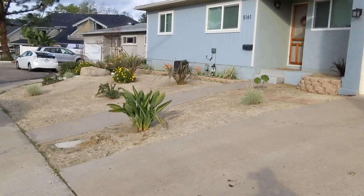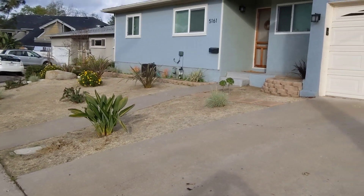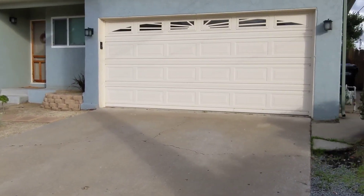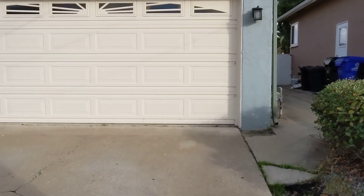This is a video walkthrough for 5161 68th Street, Unit B. This is the front of the house. This is rented out to four young girls — they're about late 20s, young professionals.